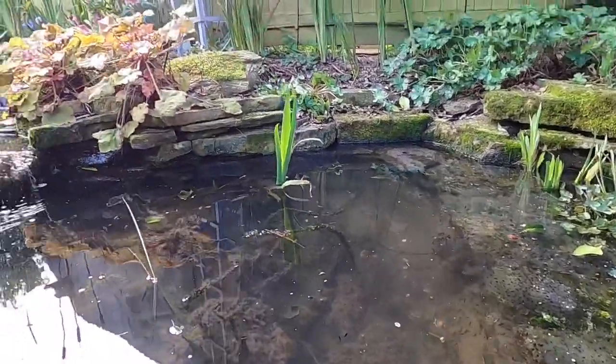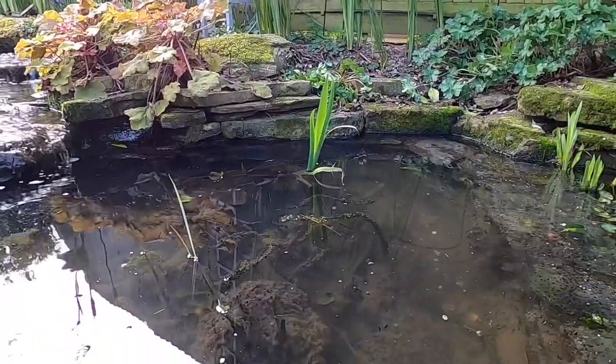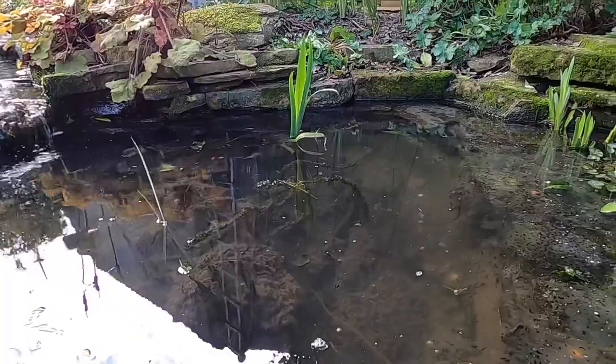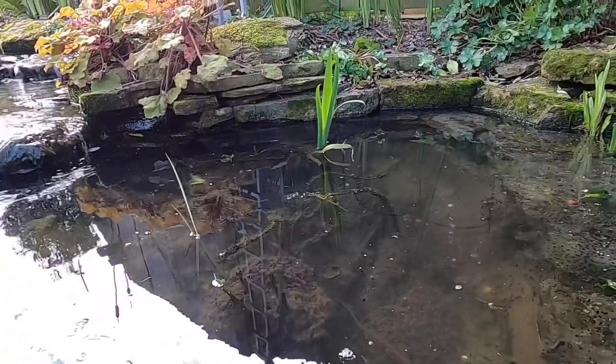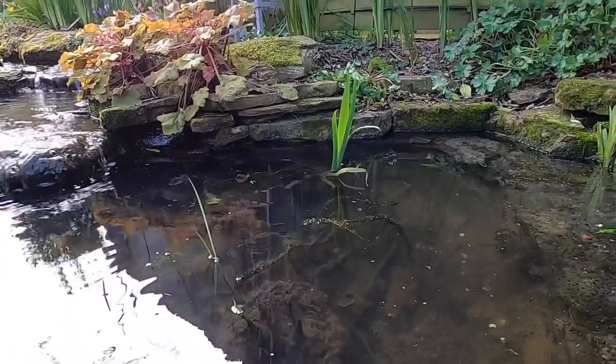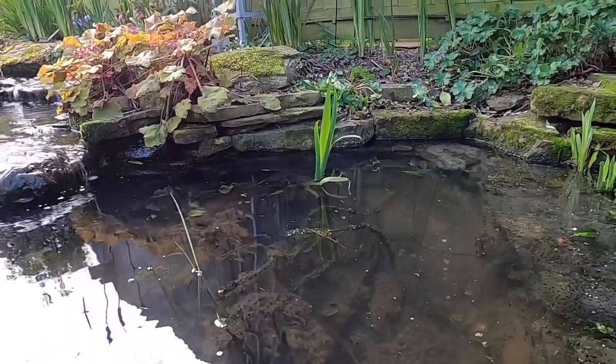Toad spawn has beautiful long ribbons of spawn, which you see sort of wrapped around and entwined amongst the plants. And newts will lay individual eggs folded up amongst the leaves and the foliage. So it's very easy to distinguish frogs and toads from newts.